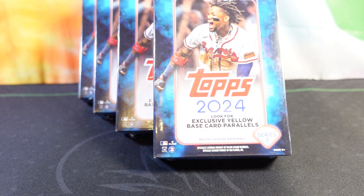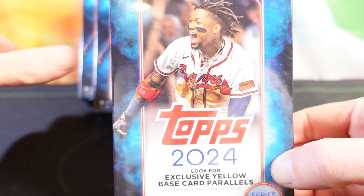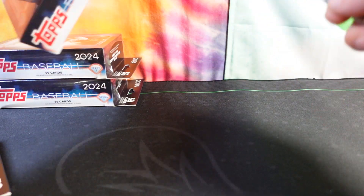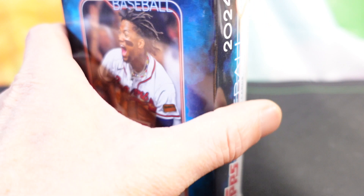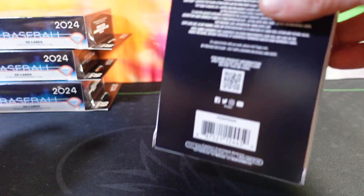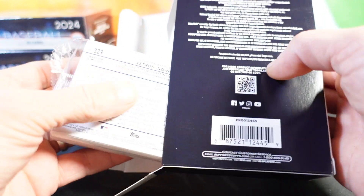Hey everyone, welcome back to That's Just the Brakes. Today we're going to be opening up four hanger boxes of the new 2024 Topps Series One baseball. Looking forward to these — we've been finding a lot of decent cards, averaging about a hit per box. We got a pretty decent auto in our last break out of the blaster boxes, so check that out. Numbered items too, which is pretty cool.